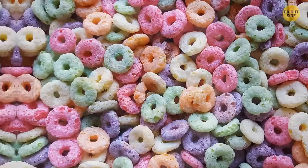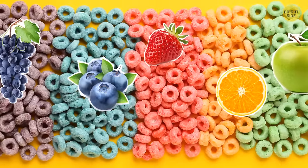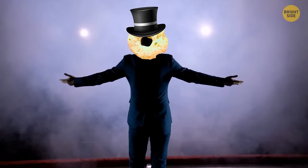The iconic orange-red, purple-yellow, and lime-green rings of Froot Loops hide a deep secret. They don't represent different fruit flavors — all those rings are the same fruit flavors blended together. The colors are just for show.